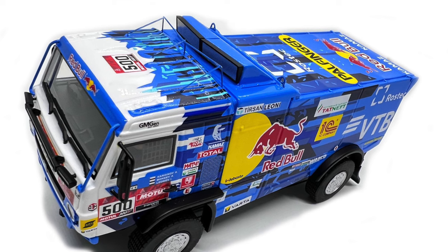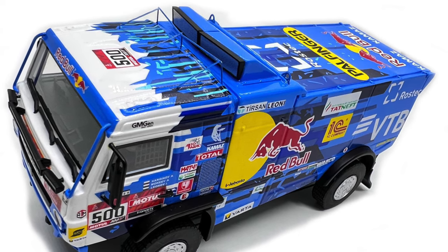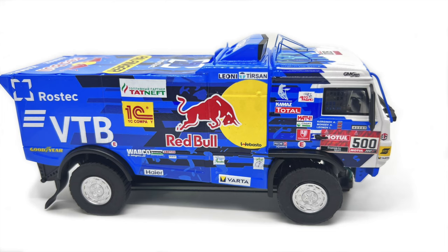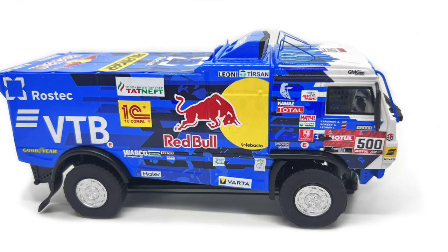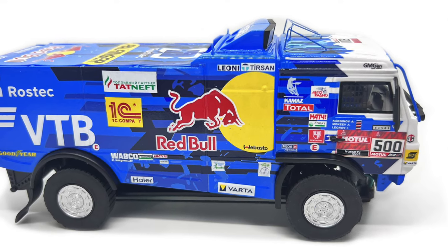They are showing photos of the livery on the car — sorry, the truck. If you're into the RAID trucks, there's a RAID truck for you. Beautiful stuff.